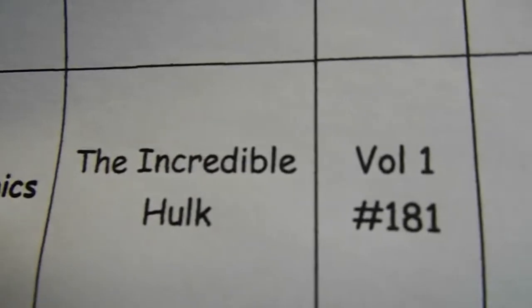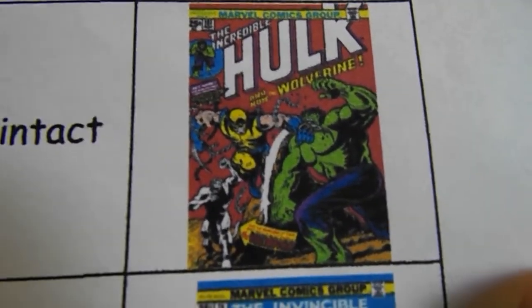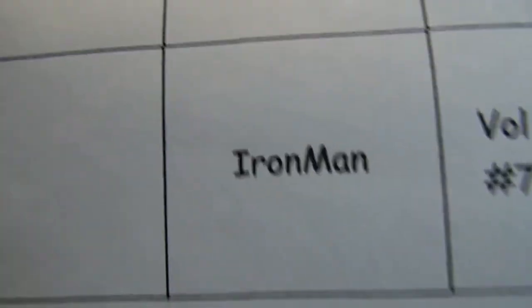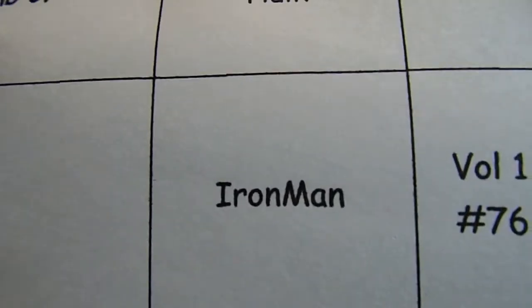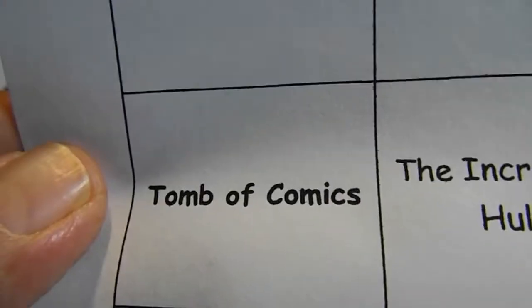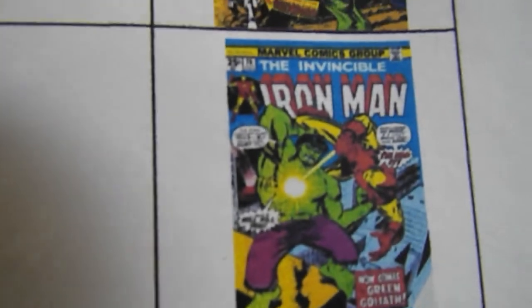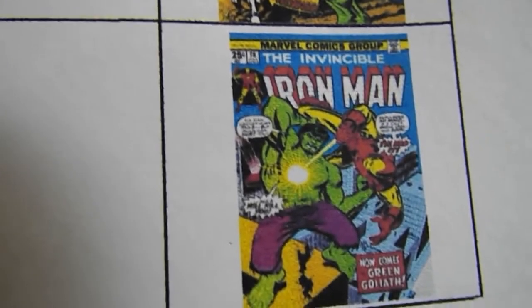Tomb of Comics is looking for the Incredible Hulk 181, any condition but intact. I did get the facsimile copy — I got a couple of those. Also for Tomb of Comics: Iron Man Volume 1 Number 76 — Iron Man and Hulk cover.